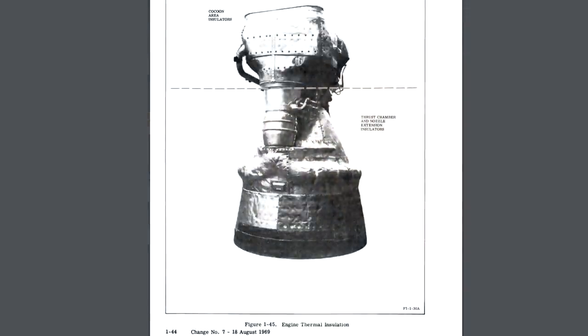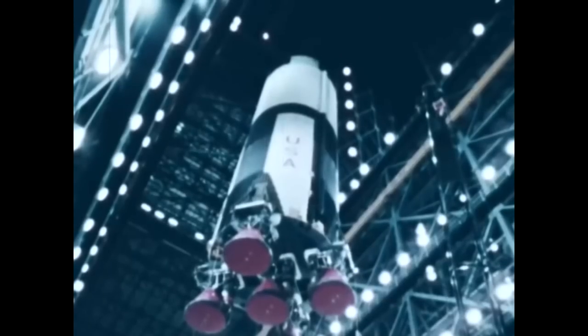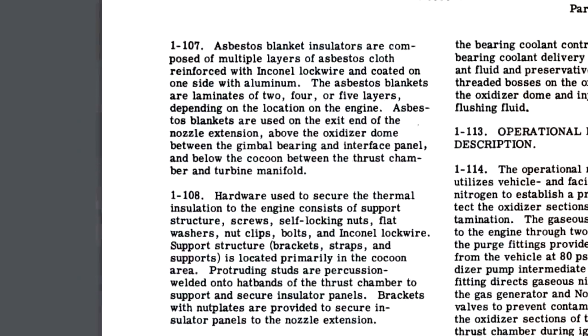So you can imagine why the designers might have decided to add this extra thermal protection at some point in the process. The reason why we don't see this on most of the engines in museums is because the insulation wasn't added by the engine manufacturers, and it wasn't added when the stage was assembled — it was added in the Vehicle Assembly Building when they were stacking the rocket. And apparently it took something like 800 to 1,000 man-hours of work to put this on there.